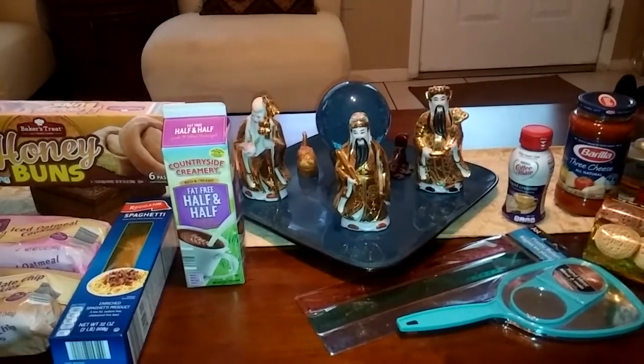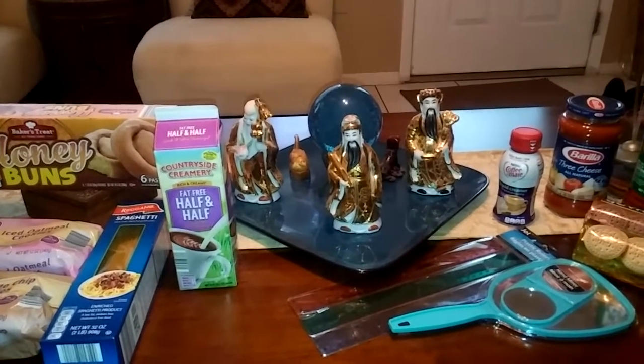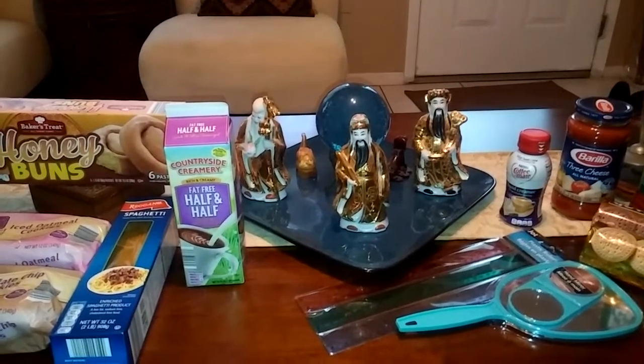Hello everyone, this is Gabby from Apopka, Florida, and today is Saturday June 17th, 2017. I just needed to pick up a few things from Aldi's and Dollar Tree this morning, and I'm gonna put it all in one video.